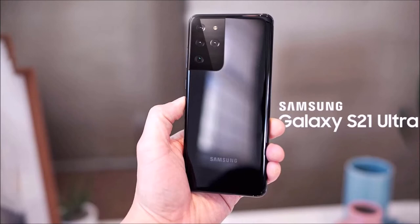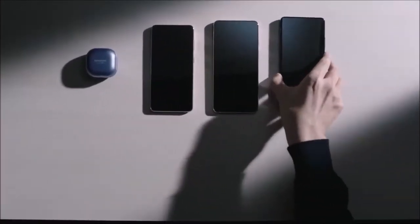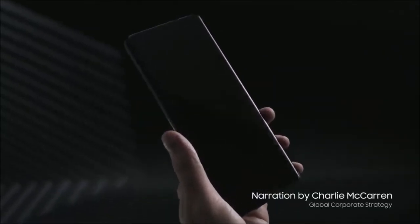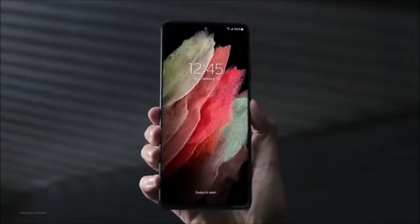Samsung Galaxy S21 Ultra — Best Super Zoom Camera. The Samsung Galaxy S21 Ultra is not only the best phone Samsung has ever made, but it is one that makes history, as it is the first S-series handset that comes with digital stylus support.